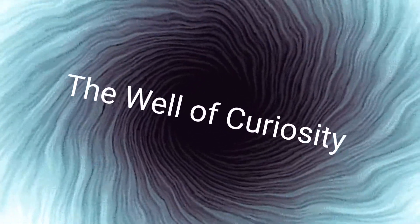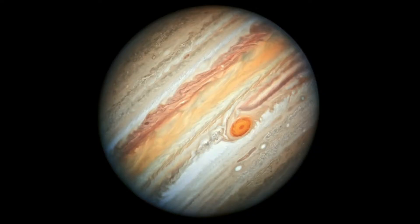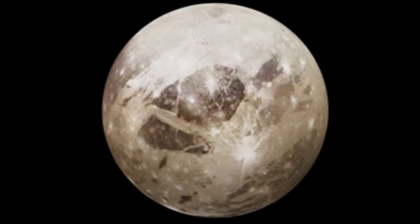Hello Internet, welcome to the Well of Curiosity, and to the next installment of 60 Second Solar System. We are going to extend our stay at Jupiter a little further by taking a look at another of its moons. We've already covered Io and Europa, so now we turn our attention to Ganymede.